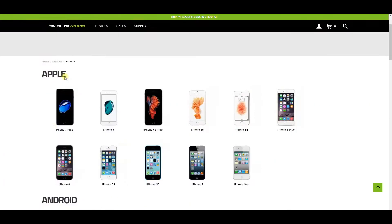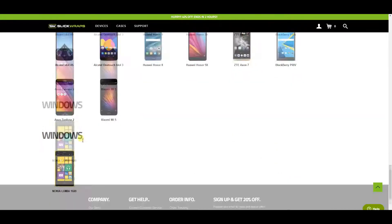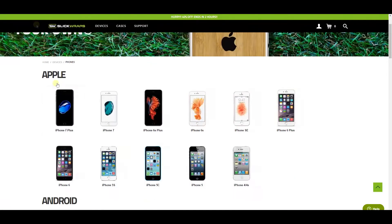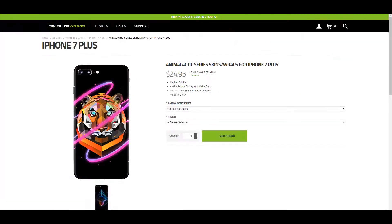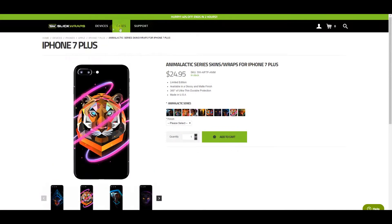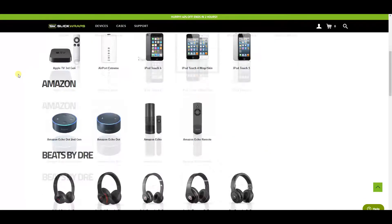SlickRaps is a company that offers skins for almost all your devices. That includes phones, consoles, laptops, and even small things like a glowing Apple logo or a brick to charge your phone. Even though most of their skins are relatively cheap in price, to top it off they always have sales going on.